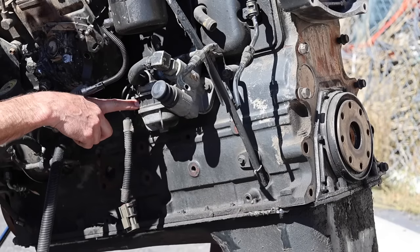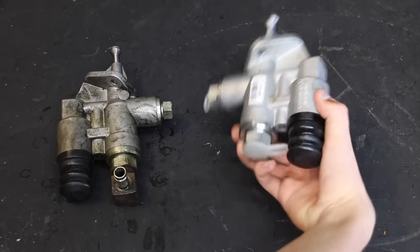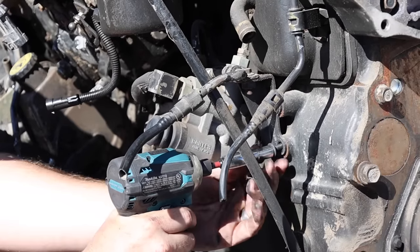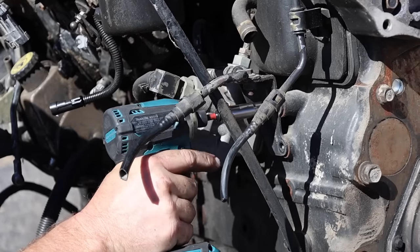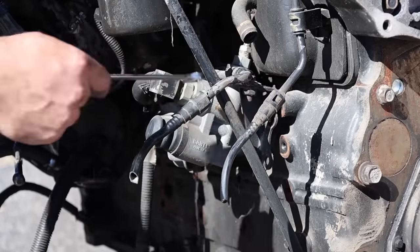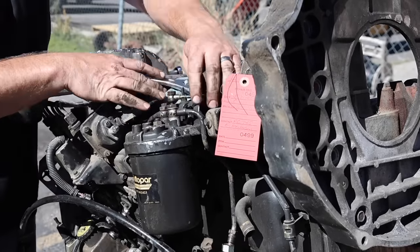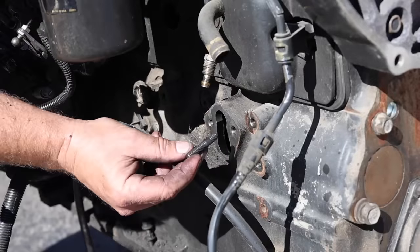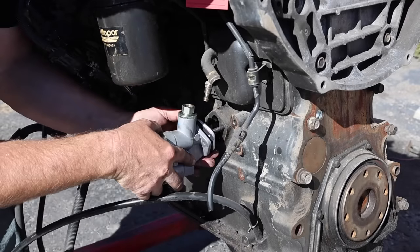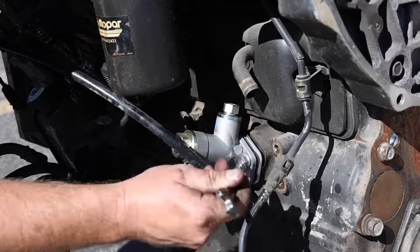Let's replace the lift pump next. The lift pump moves fuel from the fuel tank to the injection pump, and the factory lift pump doesn't move quite enough fuel. The upgraded lift pump should provide plenty of fuel to the injection pump. Remove a couple of 10mm bolts to get the fuel line out of the way, then use two wrenches to remove the fuel lines attached to the lift pump and fuel filter housing. Two bolts hold the lift pump in place — I highly recommend replacing them with studs, which makes installing the lift pump a lot easier. Reinstall the fuel lines and you're all set.